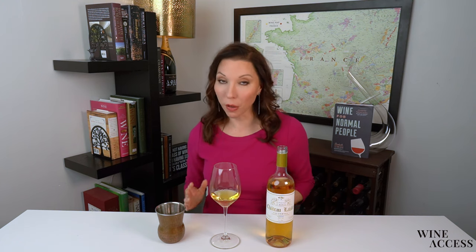Sauternes is almost always a blend based on Semillon, Sauvignon Blanc, and Muscadel. We have all three of those grape varieties represented in this bottle with 85% Semillon, 13% Sauvignon Blanc, and 2% Muscadel.